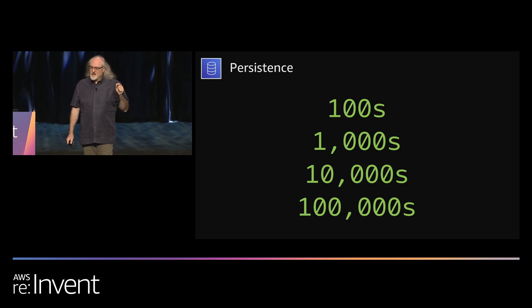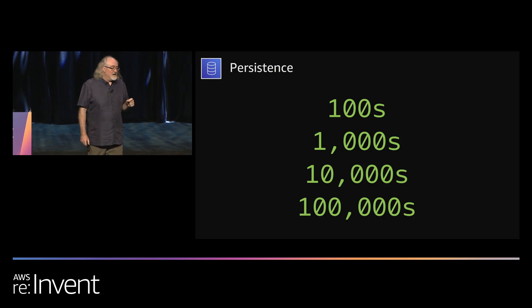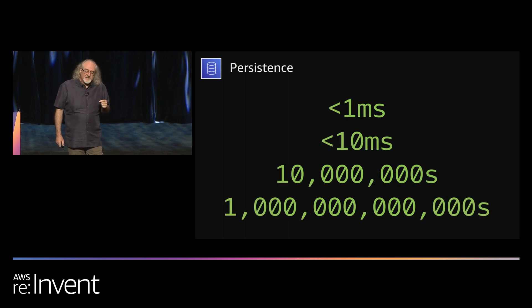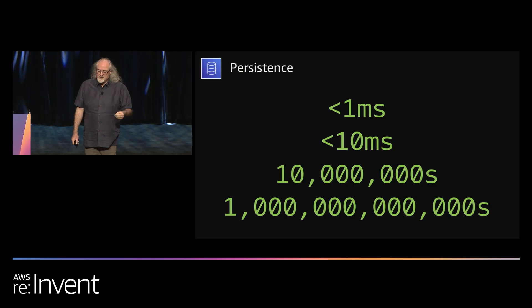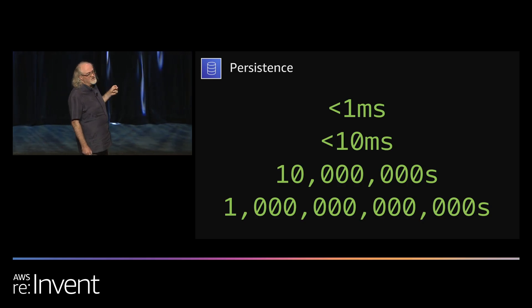Netflix stores a little bit of data. For our Cassandra clusters alone, we have hundreds of petabytes of data stored across thousands of clusters made up of tens of thousands of nodes running hundreds of thousands of CPU cores in total. Our non-durable data stores run for less than a millisecond latency, and our durable data stores are less than 10 milliseconds. We run tens of millions of operations per second across those data stores, and currently store somewhere in the trillions of data records. Storage engines we use include Cassandra, Elasticsearch, Dynamite (our sharded Redis), EVCache (our sharded Memcached), CockroachDB, Kafka, RocksDB, MySQL, Postgres, Aurora, and of course S3.